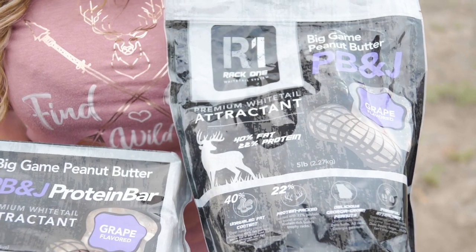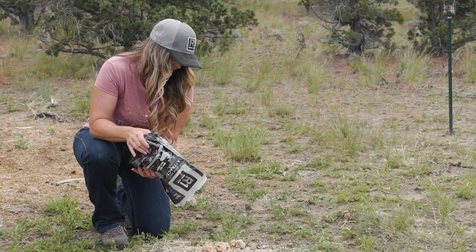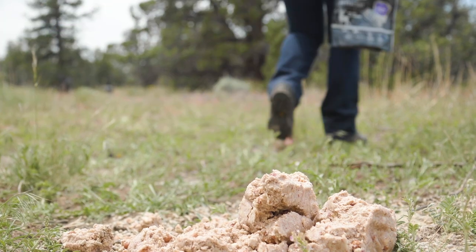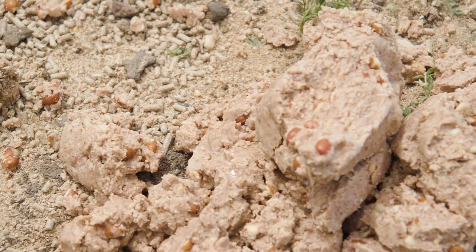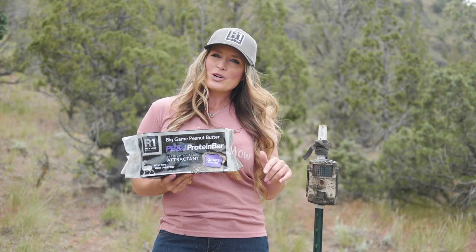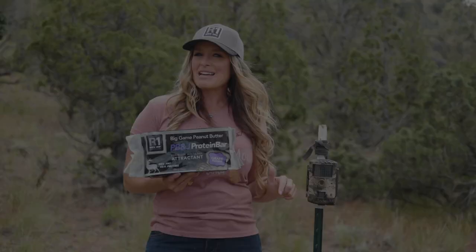The five pound bags and bars are easy to carry in and out, and it's rain resistant, so you can place it right on the ground. Undeniable taste and maximum attraction? Check out RAC1's new peanut butter and jelly Big Game Butter.